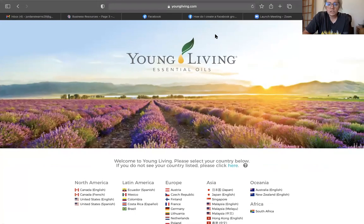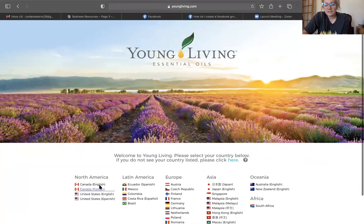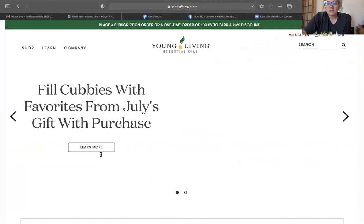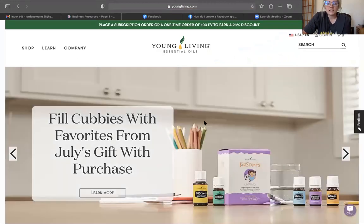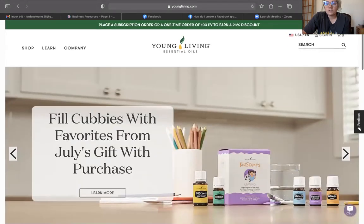You're going to go to youngliving.com and then choose your language. If you didn't know, Young Living is in all of these countries, so we can have people on our team from different countries as well. But the majority of us are English-speaking from the United States. We'll click that link, and here is a look at our new website — it's so pretty. We still need to log in.